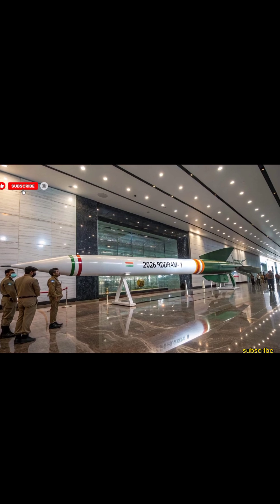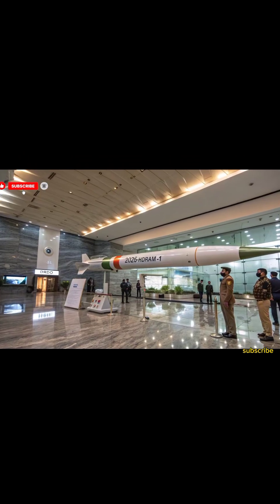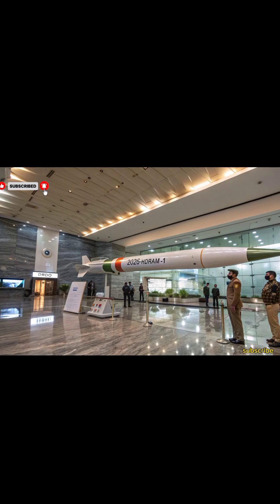Developed by DRDO, Rudram-1 represents a significant leap in India's tactical missile capabilities, specifically designed for versatility and high-impact performance.